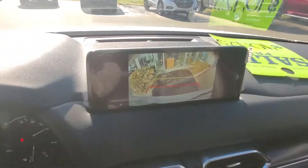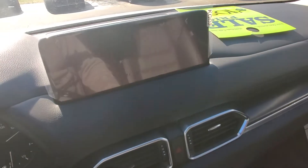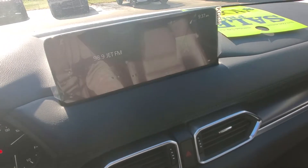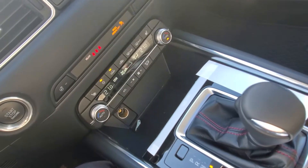The screen shows you what's behind you on the camera when you put it into reverse, and back in drive it goes to your main display. You can hook up Apple CarPlay and Android Auto there if you want to use Google Maps.